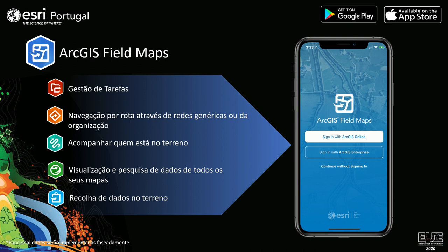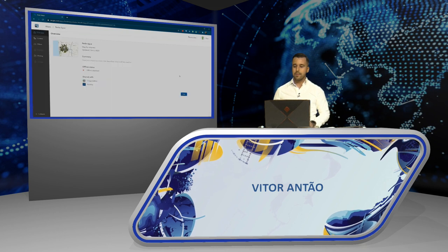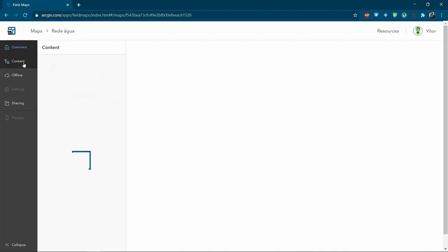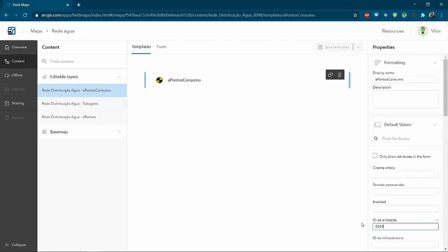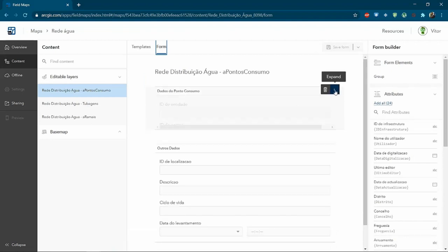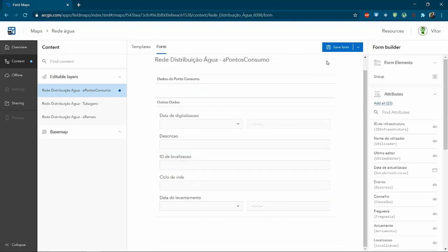The field tasks of ArcGIS Workforce, the route navigation of ArcGIS Navigator, the tracking of the recent ArcGIS Tracker app, the research and visualization of maps from ArcGIS Explorer, and the data collection of ArcGIS Collector. As a complement, ArcGIS Field Maps will have a web application where we can preview and configure maps for the field simply and easily. On this page, we can activate maps for offline use and choose which layers are editable or just visualized. In the attributes configuration, fields will be defined with values organized by groups to facilitate maximum data collection through the smartphone.